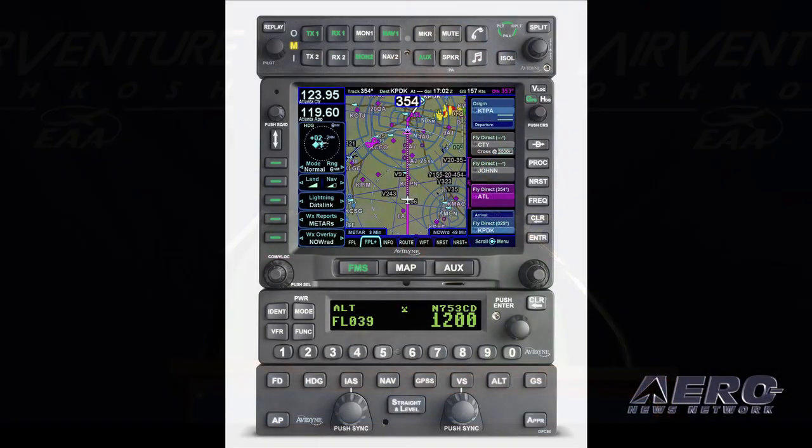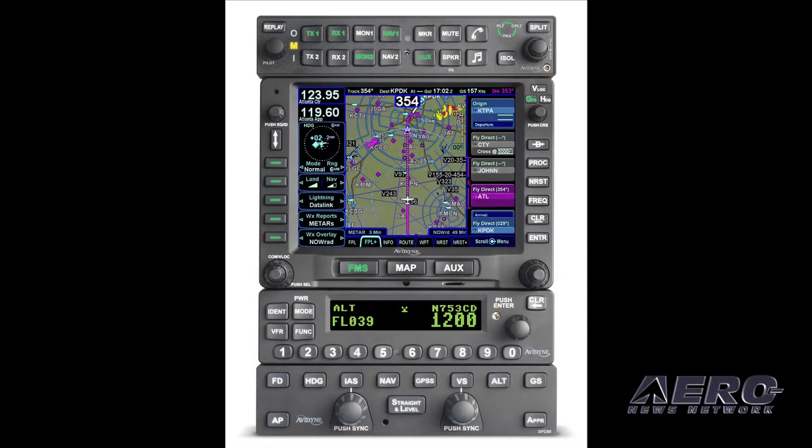As you're all well aware, Avidyne's been focused on ease of use and innovation as our key characteristics. What we're here to announce today is a complete stack of panel-mounted avionics based on the Avidyne R9 technology. This includes, as you can see, top to bottom: audio panel, a GPS, NAVCOM, transponder, and autopilot. And they're all plug and play.